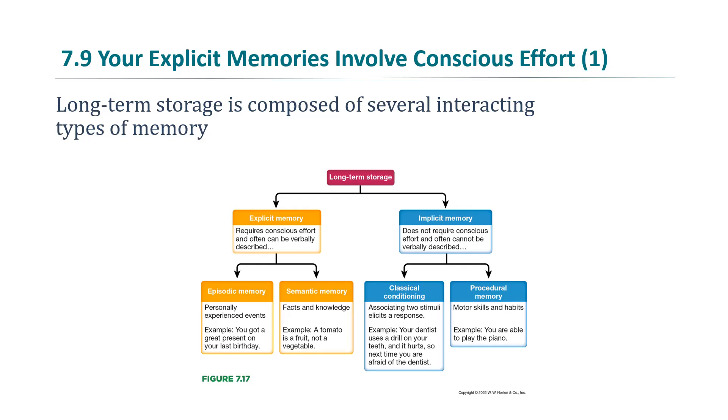Two types of implicit memory are classical conditioning — associating two stimuli that elicit a response. For example, your dentist uses a drill on your teeth and it hurts, so next time you are afraid of the dentist.